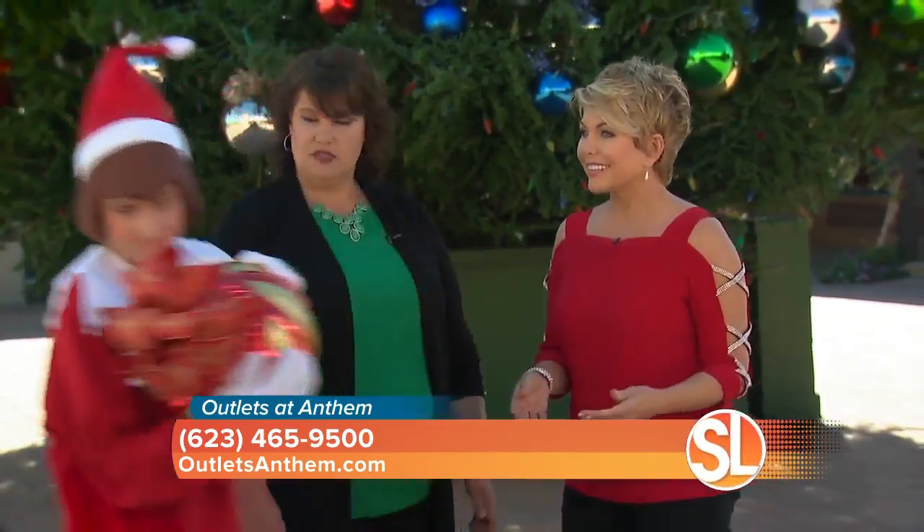So what am I supposed to do with this? We could probably put it on the tree. Thanks, Elfie! Boy, the elves never stop here, do they? They don't — 24-7.